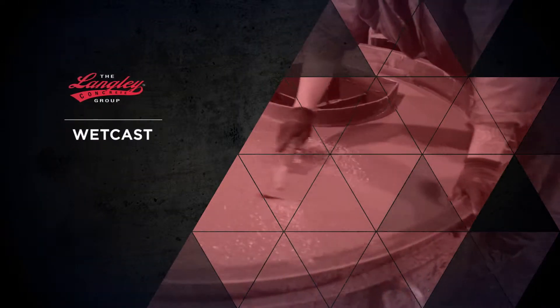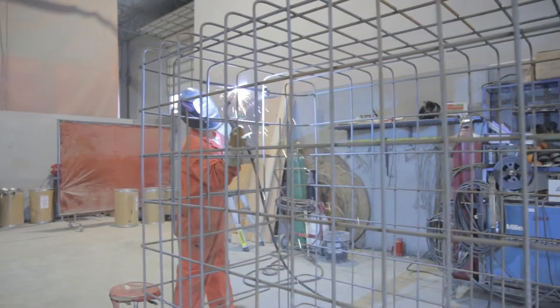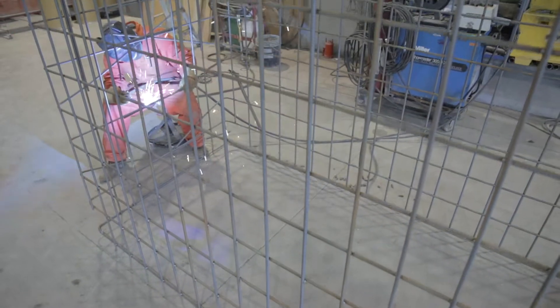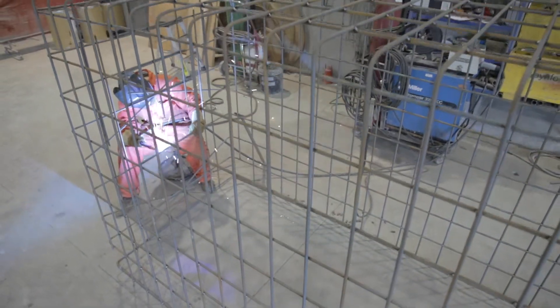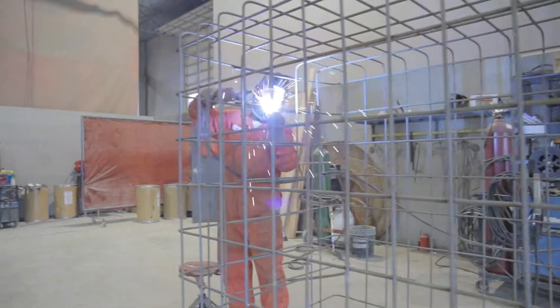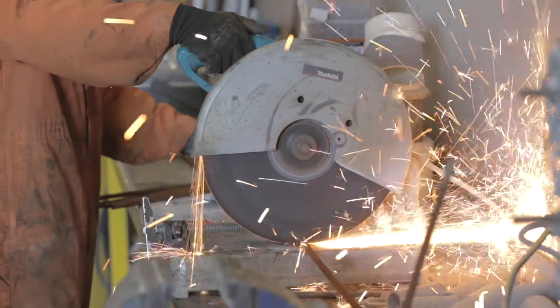The wet cast bay at Langley Concrete Group is used to set up, reinforce, and pour products which use a higher water to cement ratio, or wet cast concrete. The concrete is poured into highly accurate metal forms, left overnight, cured and stripped the next day.